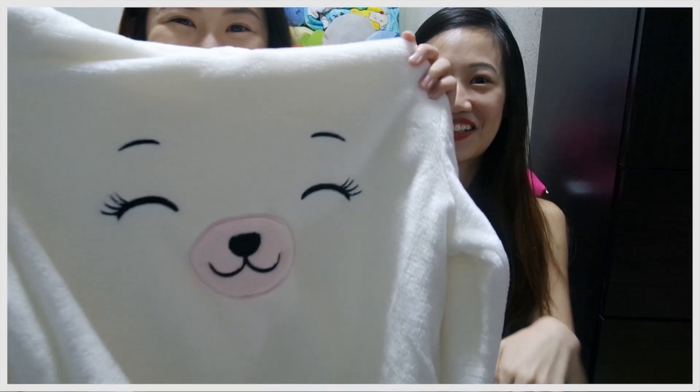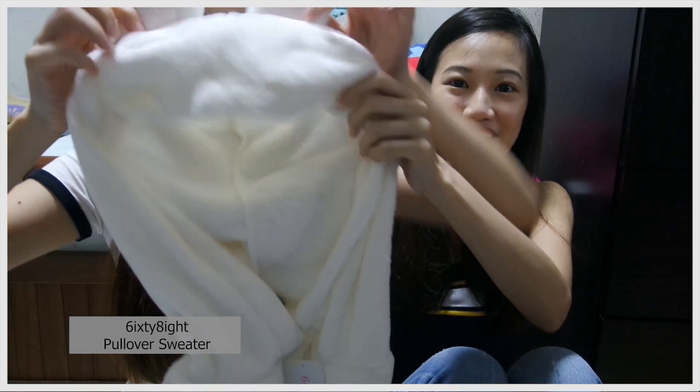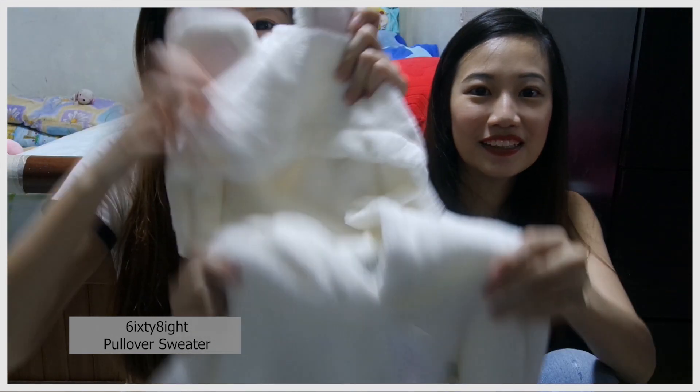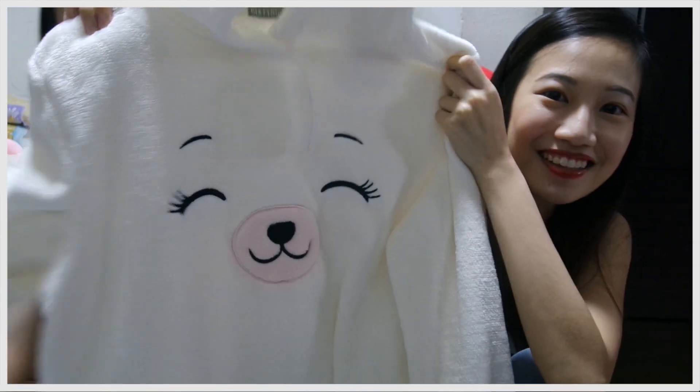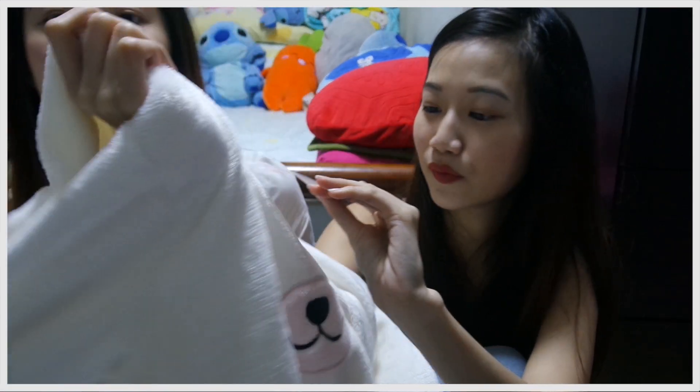The first thing is I bought this sweater — so cute! The hoodie here has two bear ears on it, look at this, so cute! It's very cheap — 99.90 Hong Kong dollars, so less than 20 Singapore dollars. I can wear it whenever I go overseas and stay in a hotel in the aircon room. It's so comfortable.